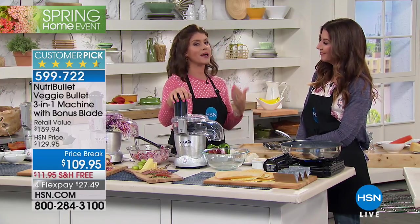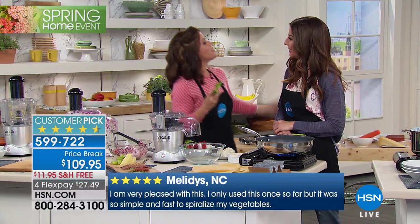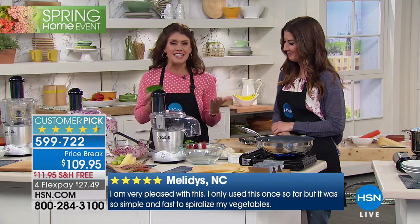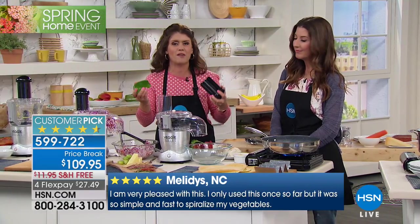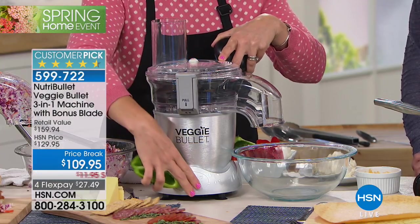I've been with the Veggie Bullet for about a year and a half. Just by incorporating more veggies into my diet, I've lost a couple of dress sizes, I feel better, I have more energy, I'm working out more. If I can do it, you can do it — it's super easy. Get the kids on board and it's even easier. It's also about stretching that dollar and not throwing away leftovers.